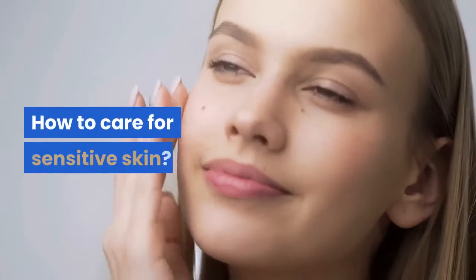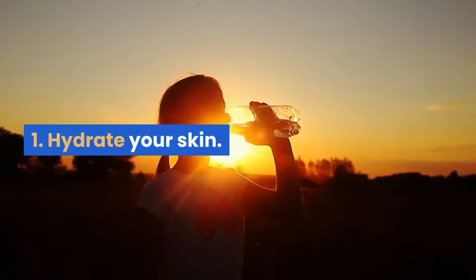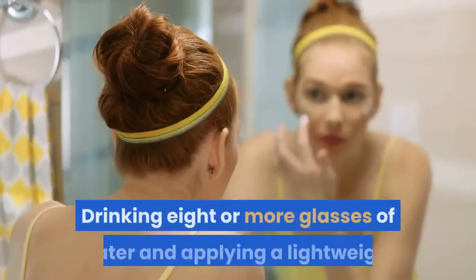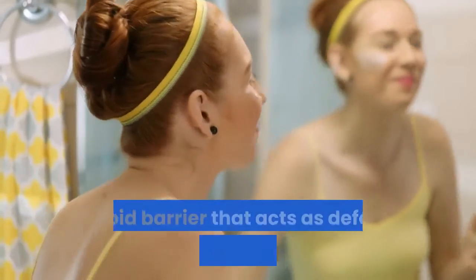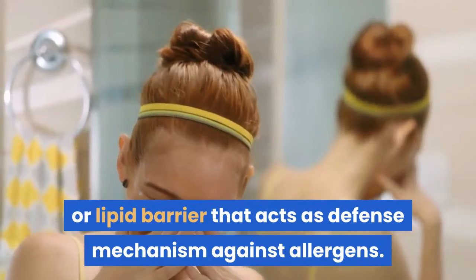1. Hydrate Your Skin. Sensitive skin is prone to dryness which can lead to increased sensitivity. Drinking eight or more glasses of water and applying a lightweight and hypoallergenic moisturizer a day can help restore your skin's moisture or lipid barrier that acts as a defense mechanism against allergens.